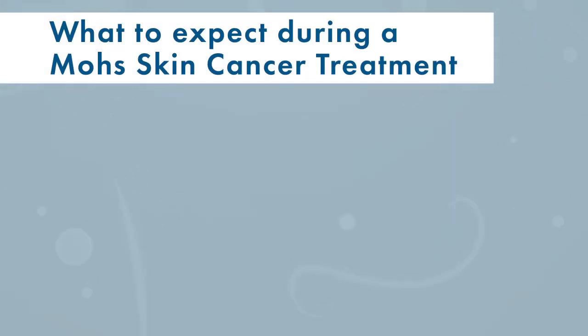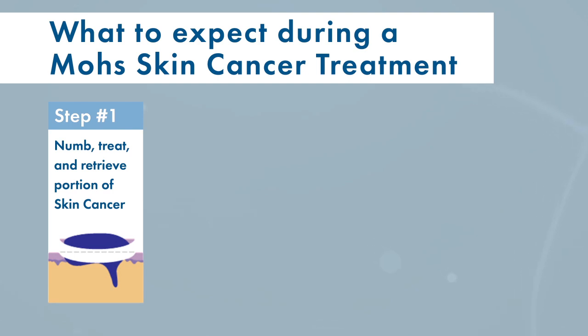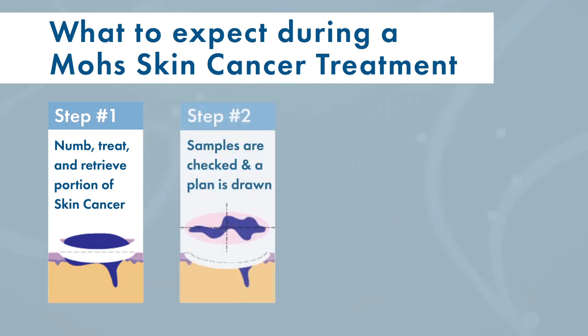It's a procedure where you come into the office, we numb the area we need to treat, we take a piece of the skin cancer and check it while you're waiting. That's the advantage of Mohs — we have a lab inside our office, and within 20 minutes I'll look at the tissue. As Mohs surgeons, we're trained to do pathology and we're very comfortable reading the slides.